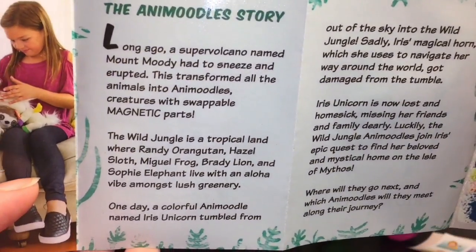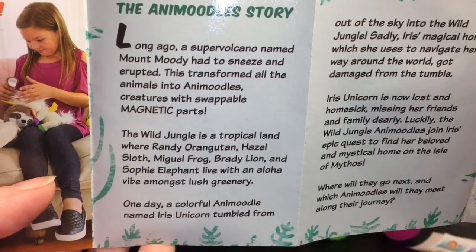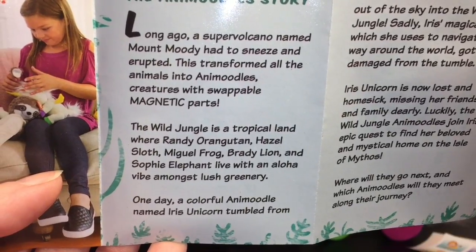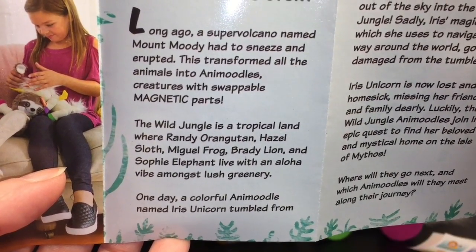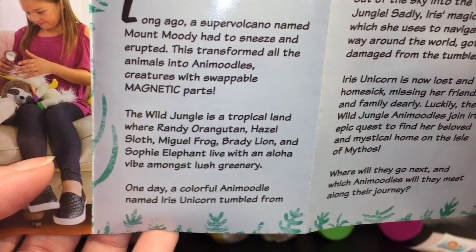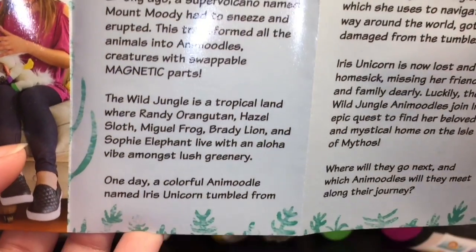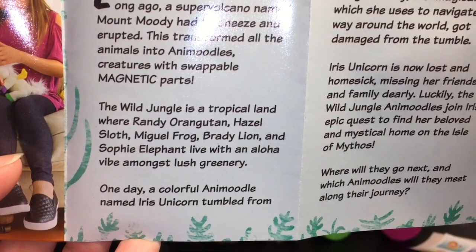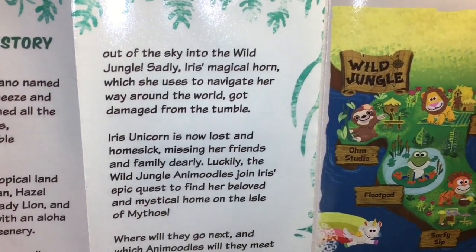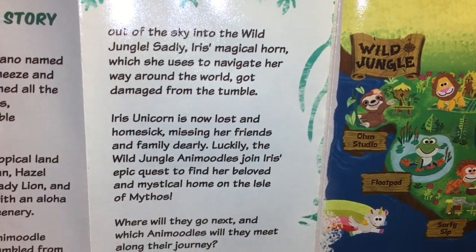It says: long ago a super volcano named Mount Moody had to sneeze and erupted — this transformed all the animals into Anna Moodles, creatures with swappable magnetic parts. The Wild Jungle is a tropical land where Randy Orangutan, Hazel Sloth, Miguel Frog, Brady Lion, and Sophie Elephant live with an aloha vibe amongst lush greenery. So those are those guys — we have the lion and the sloth. One day a colorful Anna Moodle named Iris, a unicorn, tumbled from out of the sky into the Wild Jungle. Sadly, Iris's magical horn, which she uses to navigate her way around the world, got damaged from the tumble.